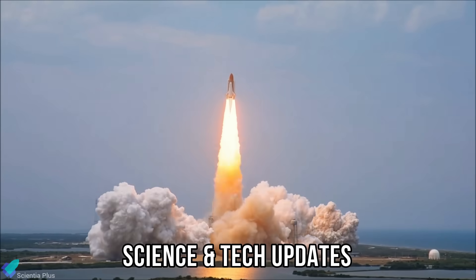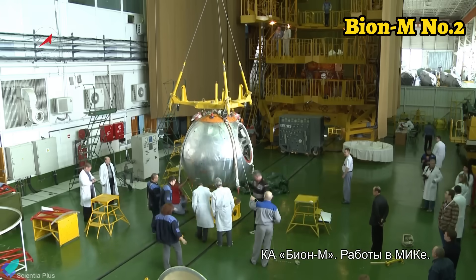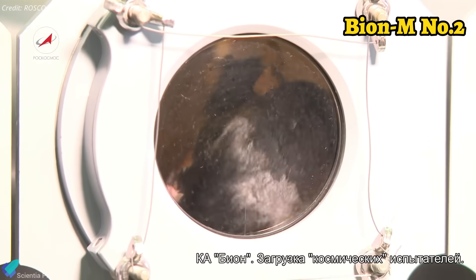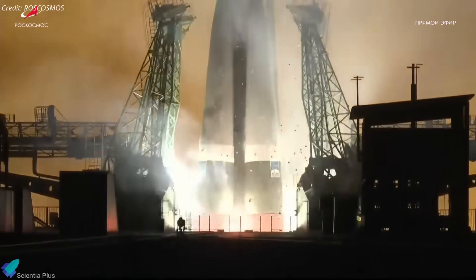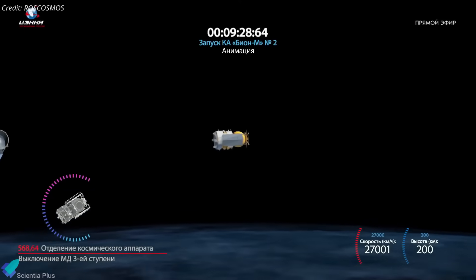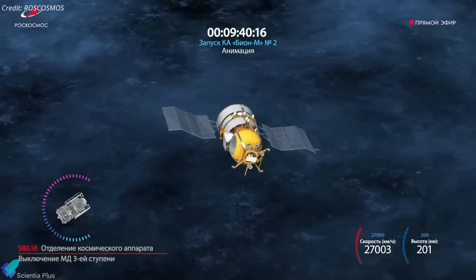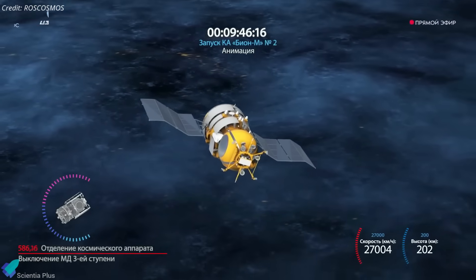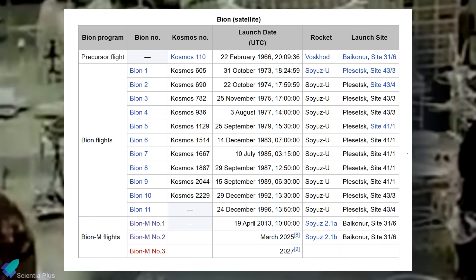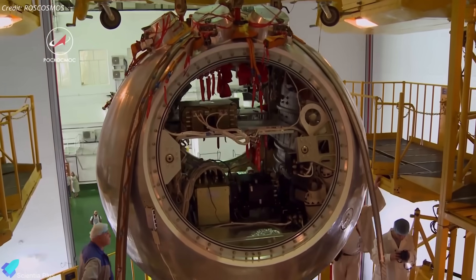Now let's discuss the latest updates from the world of science and technology. Russia has successfully launched the Bion-M No. 2 biosatellite, continuing its decades-long program to study how spaceflight affects living organisms. The mission lifted off on August 20th from the Baikonur Cosmodrome aboard a Soyuz 2.1b rocket, which placed the 6,300-kilogram spacecraft into a 380-kilometer polar orbit. The Bion program, also known as Biocosmos, dates back to 1966 and is dedicated to space medicine and biological research. Over the years, more than a dozen Bion satellites have flown, with NASA collaborating on nine missions, carrying an impressive range of organisms including primates, rodents, turtles, amphibians, fish, geckos, snails, fruit flies, fungi, microbes, plants, and cell cultures.